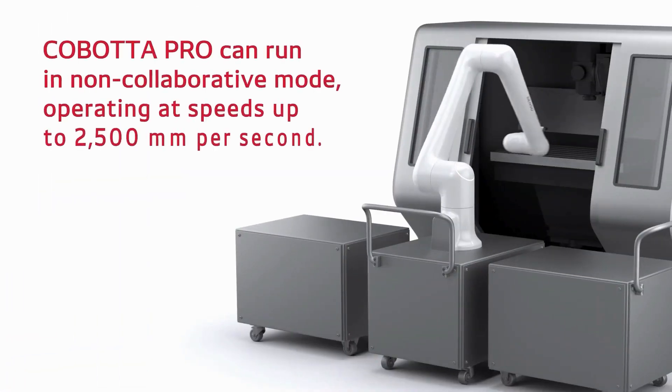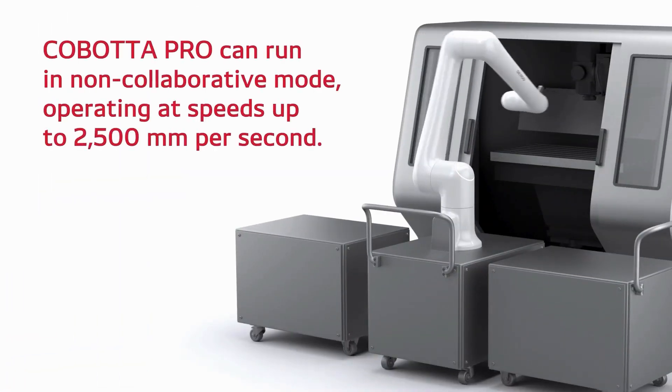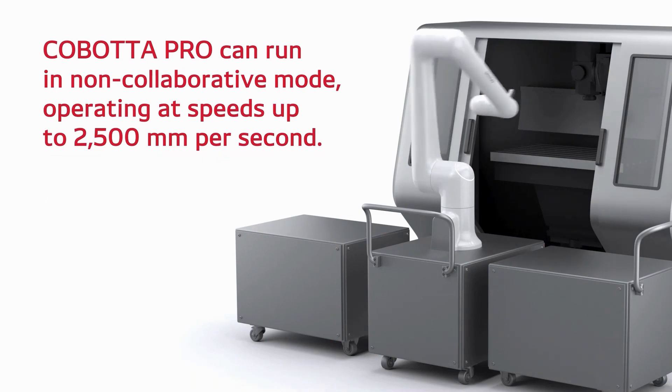When productivity is paramount, Kabata Pro can run in non-collaborative mode, operating at speeds of up to 2,500 mm per second.